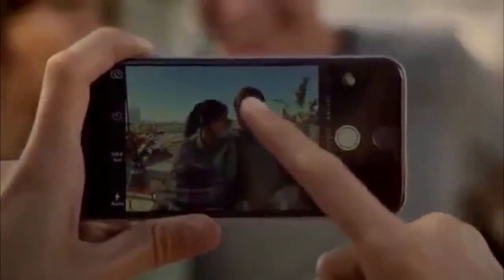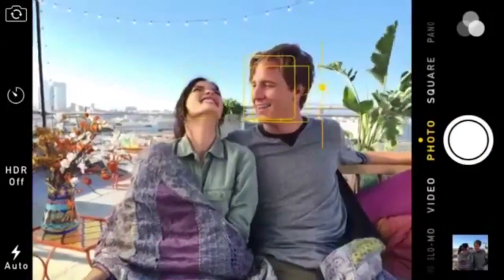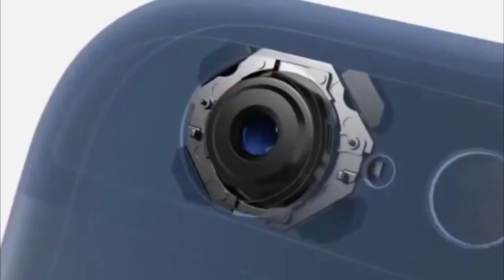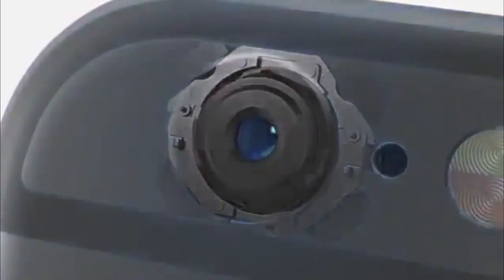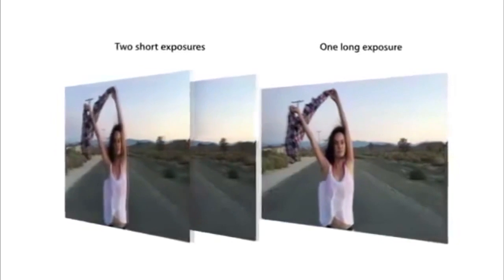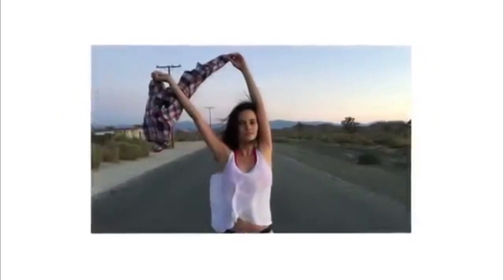A new exposure control in iOS 8 lets you adjust shots before you take them for improved color and detail. iPhone 6 Plus features optical image stabilization, which uses a gyroscope to compensate for the movement of your hand, and software that intelligently fuses short and long exposures to create sharper images.